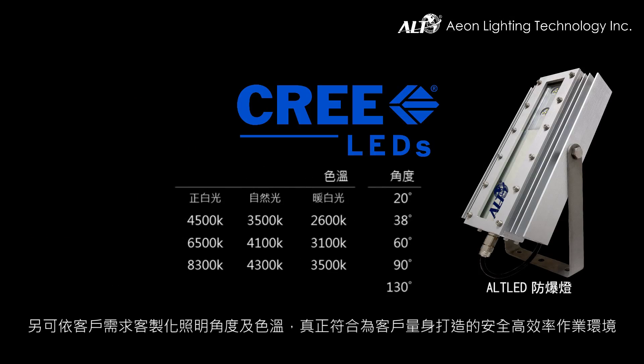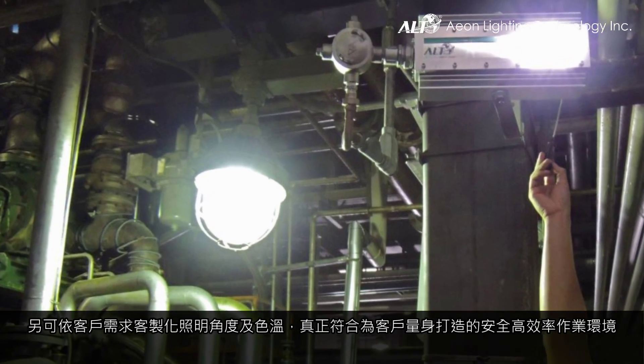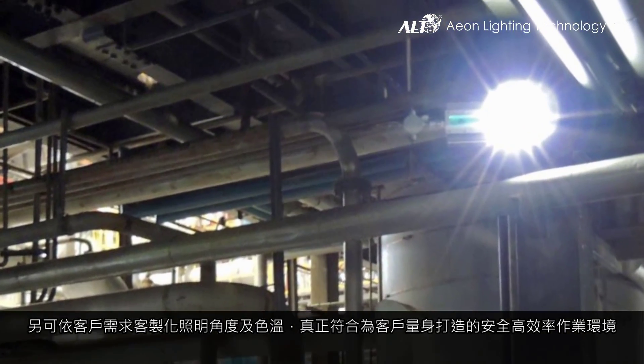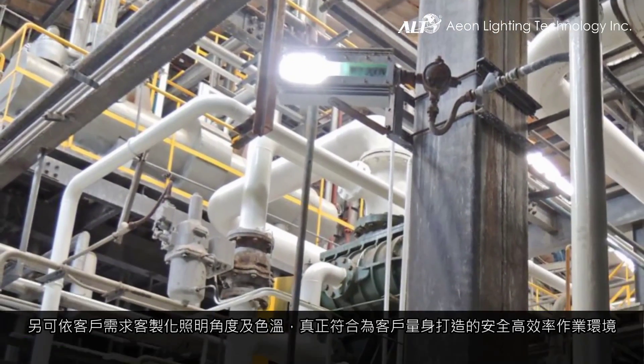In addition, we have a wide range of beam angle and color temperature customizations that can almost always satisfy clients' requests for unique specifications for various types of applications. All of which define ALT as a manufacturer that achieves both flexibility and reliability.